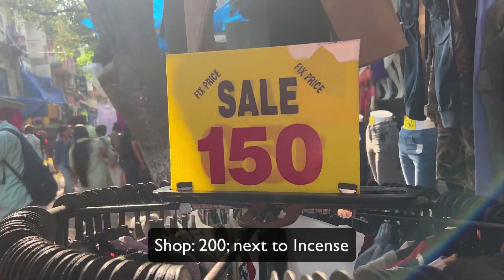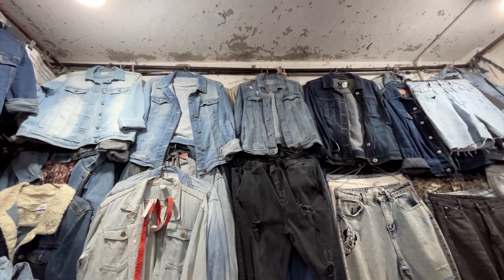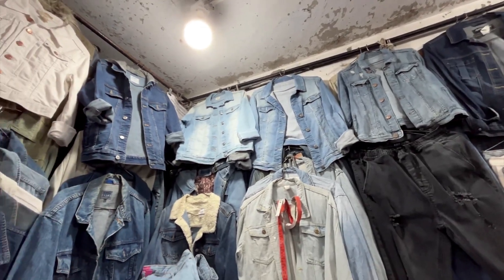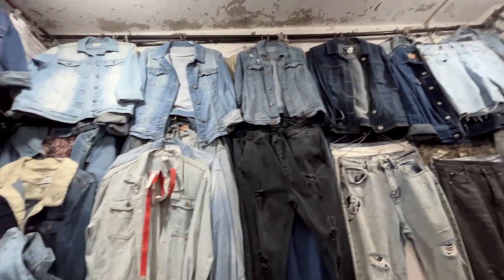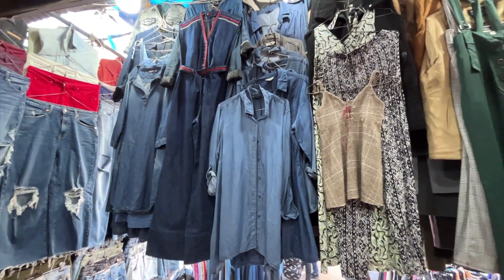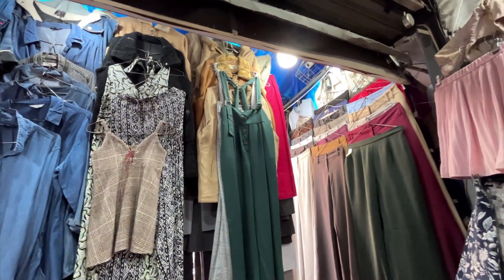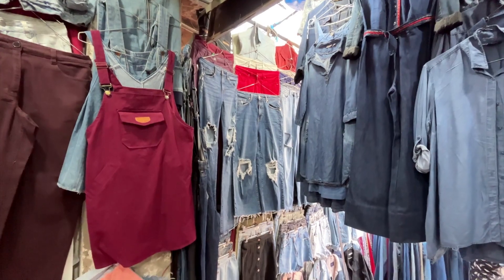There I got a little bit of denim — they had jackets, jeans, dungarees, and tunics; everything was found here. The jackets and jeans were priced around 550 to 650 rupees, and the shorts were priced around 450 to 550 rupees.